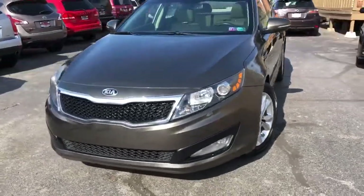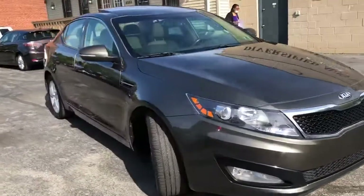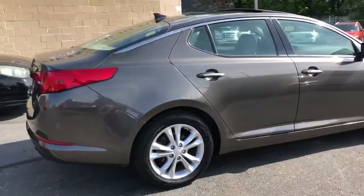Hey folks, we're back with one red-hot Kia Optima. This is an EX — a loaded up car, folks. It's got all the bells and whistles on it. It's one owner, 27 dealer service records.